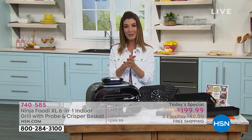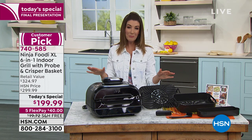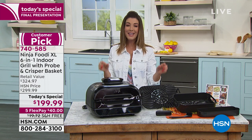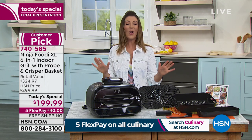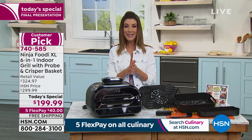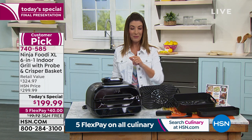This is the easiest way to do your grilling and you still get all the flavor. It's our final presentation — there is no other opportunity for you to get this Ninja Foodi Grill anywhere near this price. We have a limited quantity and a price for one day only that expires in about 90 minutes. So you've got 90 minutes to get your Ninja Foodi Grill.